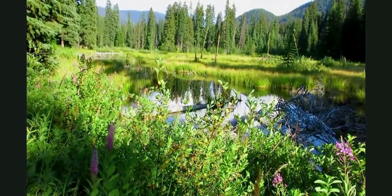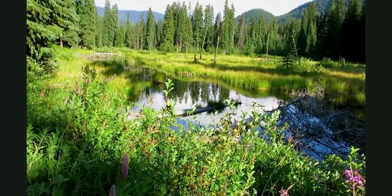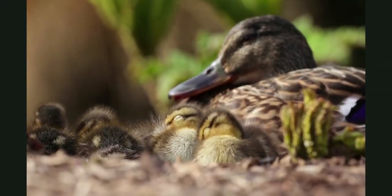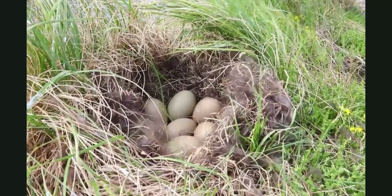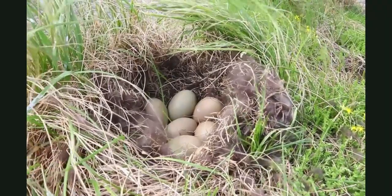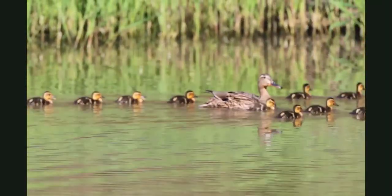Shhh! What was that? It's a mother duck and her babies. She made a nest close by. It was camouflaged in the grass so the eggs would stay safe. Now she is taking them on their first swim. They will spend most of their days swimming around and eating plants and bugs in the pond.